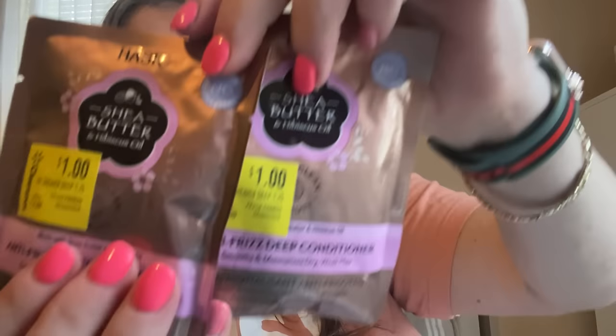A dollar a piece — pretty good deal. The last thing I got from Walmart is by Hask. This is a coconut oil nourishing deep conditioner made with coconut oil; regularly three dollars and I got it for a dollar — it's 1.75 ounces. They also had Hask shea butter anti-frizz deep conditioner. I got two of those; originally three dollars each. Always go to the clearance aisle at Walmart.